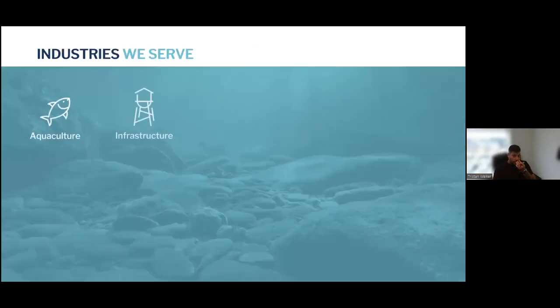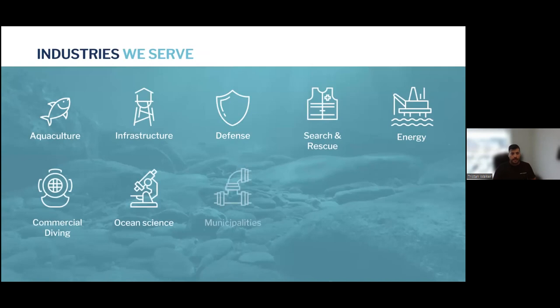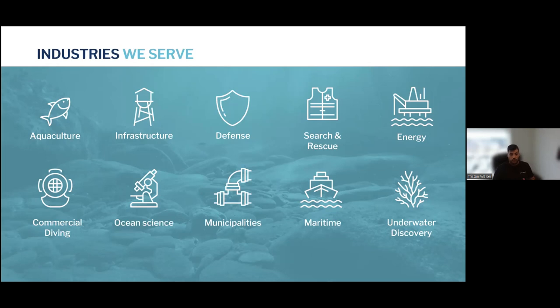We sell to a lot of different industries — everything from aquaculture to infrastructure such as bridges, Canadian military, US military, as well as militaries across the world. Currently we're sold in over 100 countries with thousands of vehicles everywhere from our back door here in Kitchener all the way to China. We sell to municipalities for their pipelines, water tanks, towers, bridge inspections, tunnels, shipping, and we get into things like commercial diving or underwater discovery, where we help with finding shipwrecks.